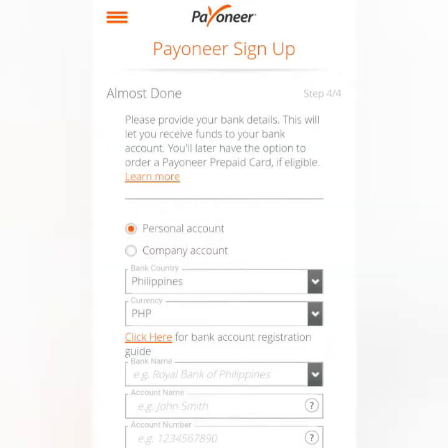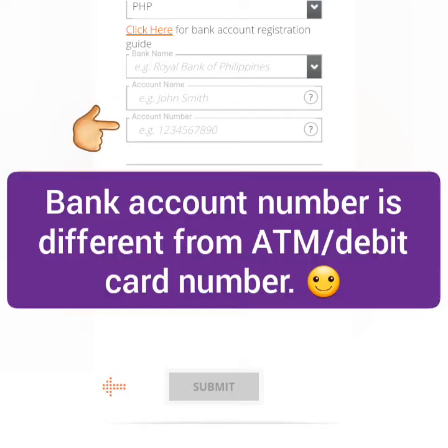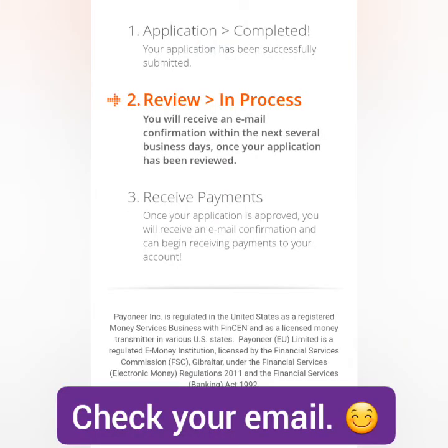Next, provide your bank details. This is for a personal account — enter your country and currency. For the bank name, choose from the dropdown list. Make sure your bank account name is the same as your name in Payoneer, then enter your bank account number — not your ATM or debit card number. You can find your bank account number in your passbook or bank book. Tick the boxes and then submit.